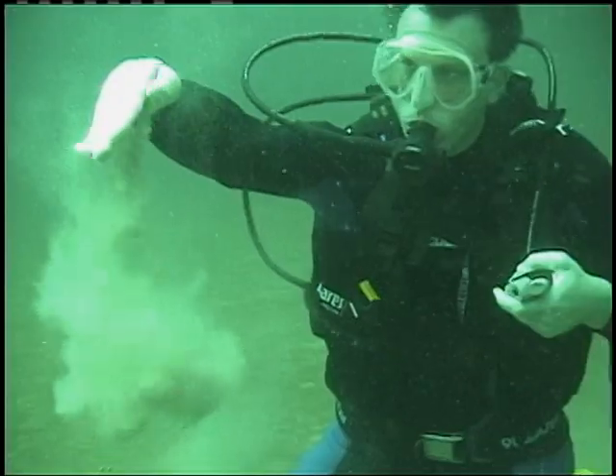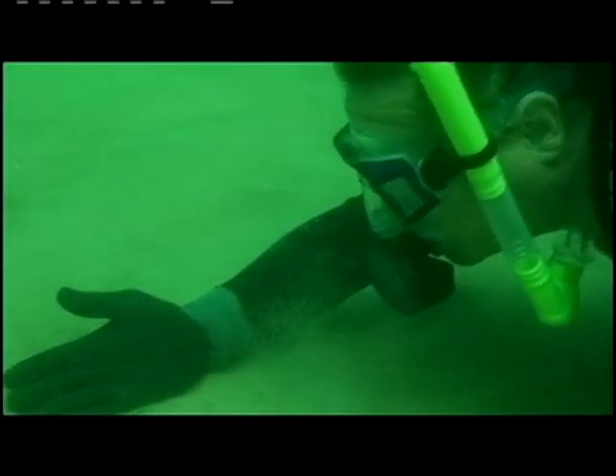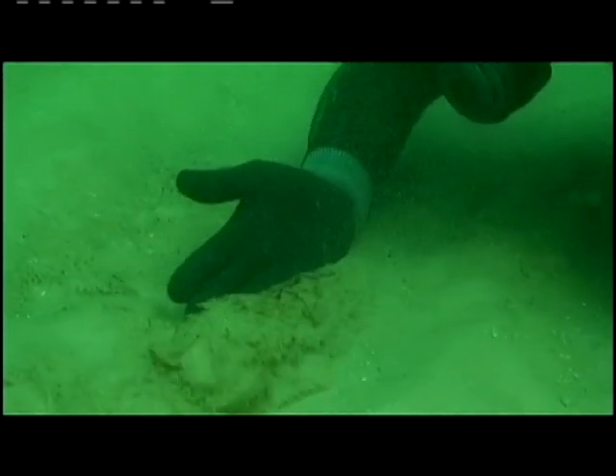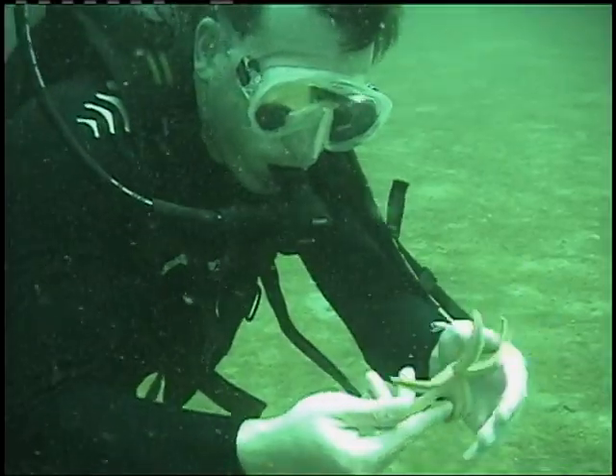Overall, the marine life didn't appear to be dramatically harmed, and county officials say they didn't see anything visually alarming. Harrell hopes there's nothing to be worried about, but he has his doubts. He says: 'I've been diving these waters for 25 years, and what I have seen — it just doesn't look like it used to.'